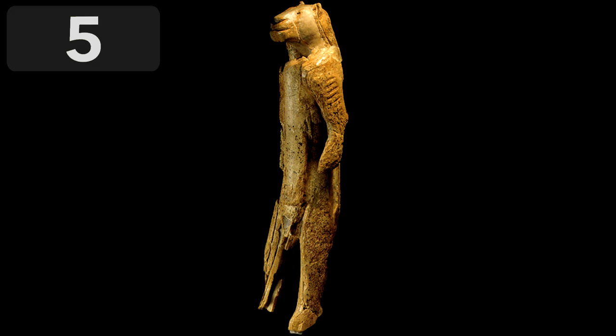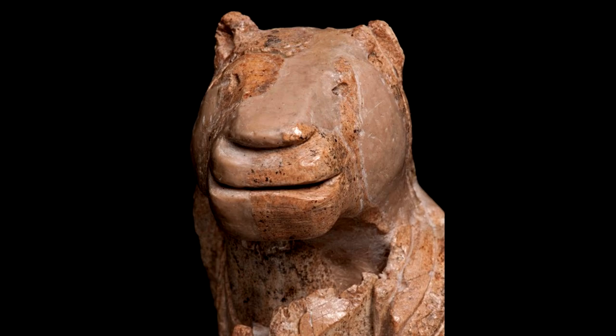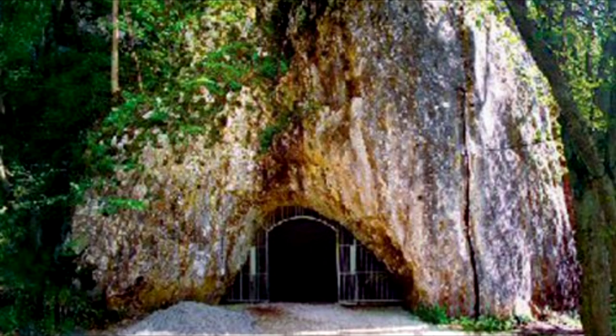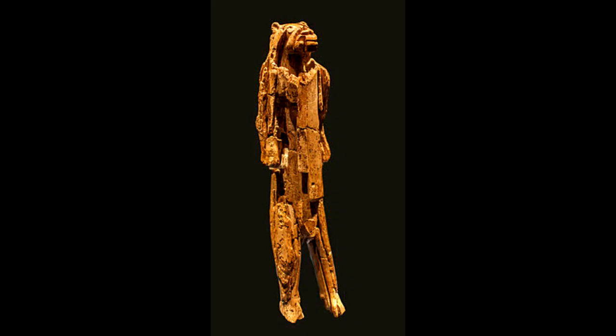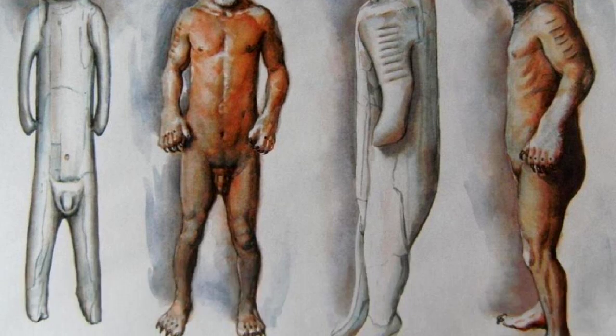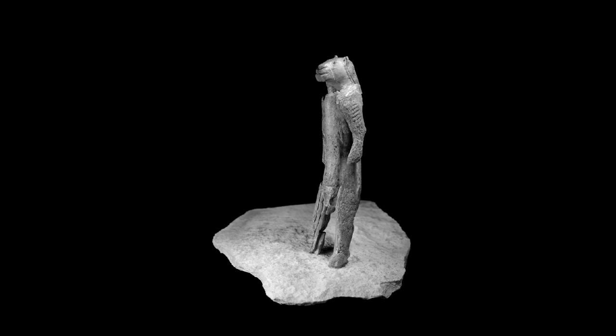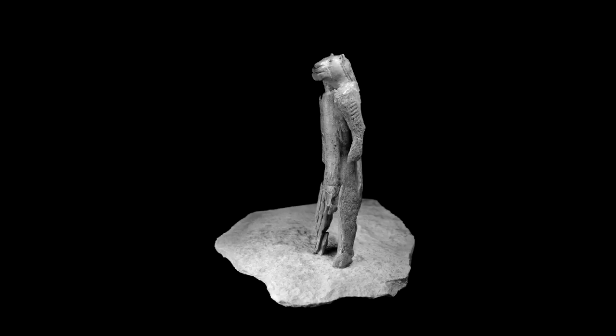Number 5: the Lion Man of Hohlenstein Stadel. This prehistoric ivory sculpture was discovered in a German cave during World War II. Carbon dating indicates it's likely 35 to 40,000 years old and is one of the oldest surviving sculptures ever found. Prehistoric people made the Lion Man by carving a mammoth tusk using a flint and stone knife. It's surprisingly detailed considering how old it is.